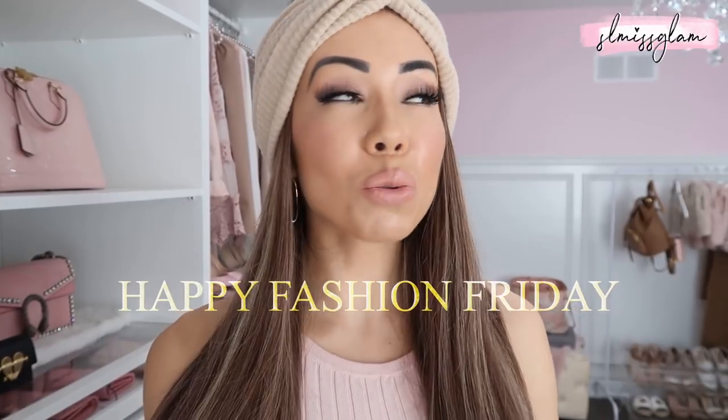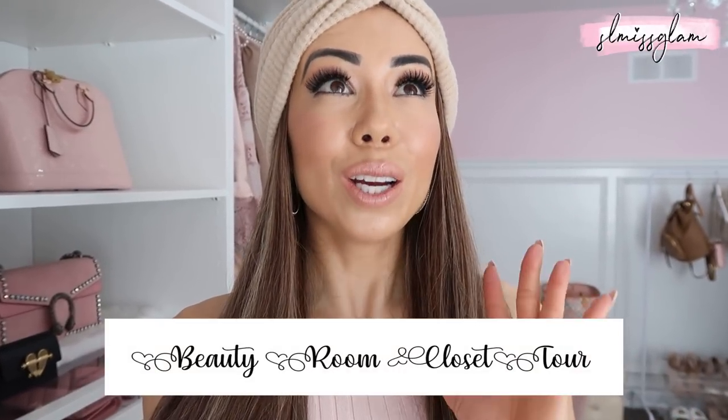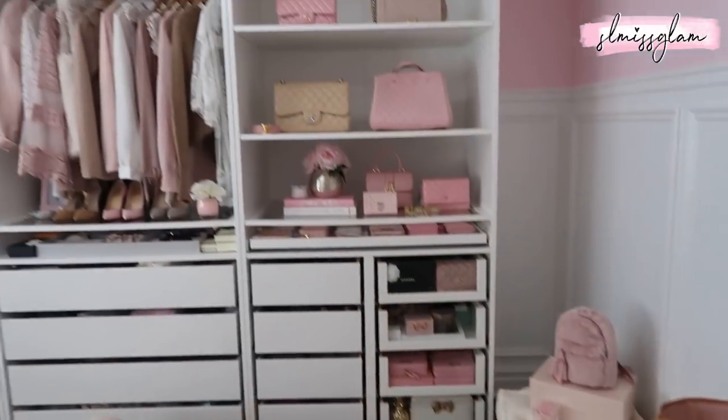Hey guys, welcome back to my channel! Happy Fashion Friday. I am here today with the most requested video I get on my channel, and that is a full beauty room closet tour. I haven't done one in 2020 yet, and I don't think I did one in 2019 either, so it was definitely time to redecorate and organize. If you want to see more videos like this, give it a thumbs up. Everything will be linked down below, and if you haven't subscribed yet, subscribe now!